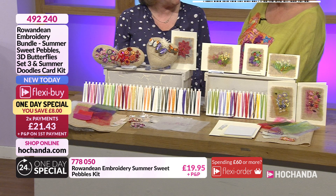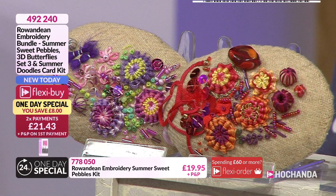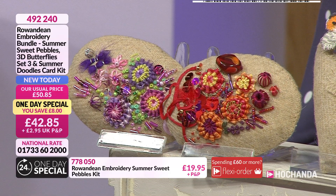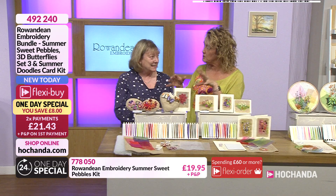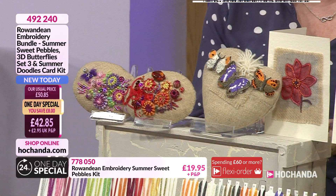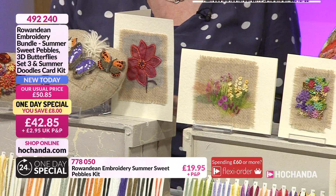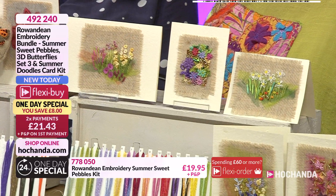They're really new. I've really enjoyed designing these. I've done one with seashells on - that's the first time I've done these. I did them in the past but I've updated and changed them. I love the colours. Across the One Day Special we're looking at manageable size kits rather than a large kit - little pieces you can dabble with. There are three projects: the Pebbles, the Butterflies, and the Six Cards.